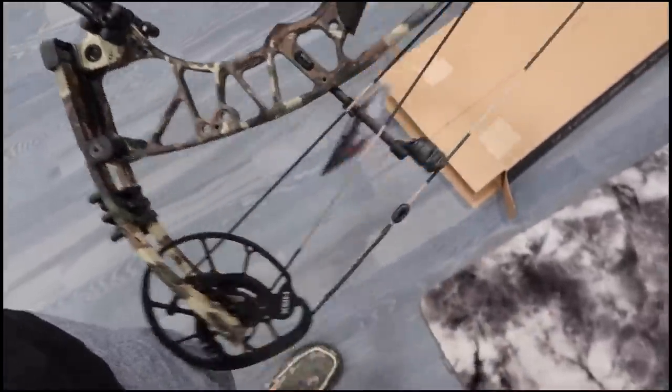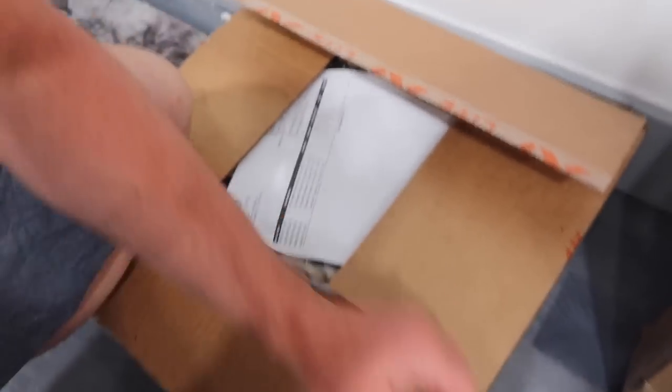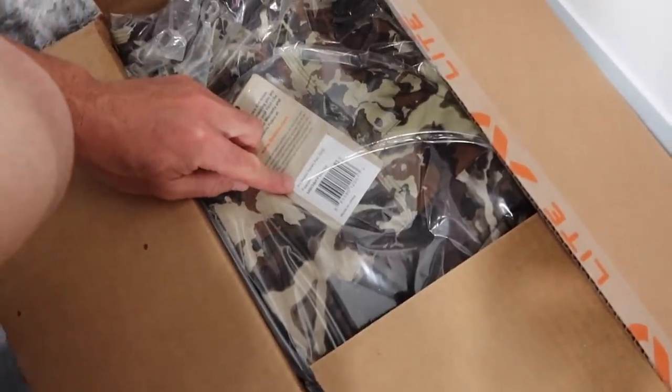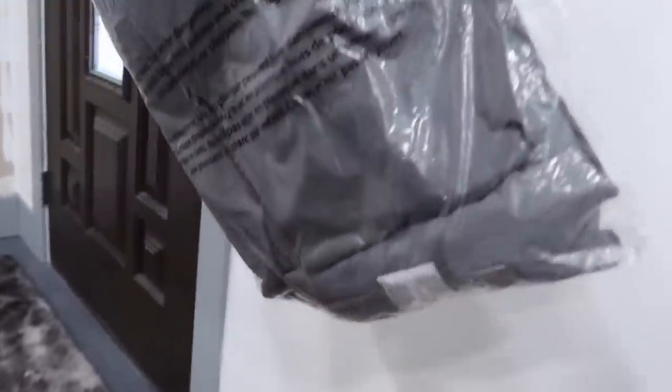Unfortunately the guys at Wild Arrow said lefty components have been hard to get, so I don't know how long it's going to take until I get it built. Okay, moving on to the next box - this is a First Light box. I think it's their new pants. Got a sticker - it's always nice to get a sticker. Men's Obsidian Foundry Pants - sweet! They sent me a couple colors, I got each of the new Foundry Pants in a couple different colors.